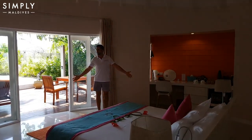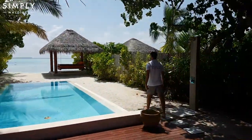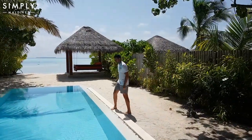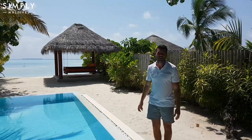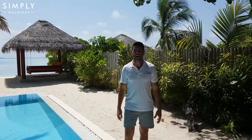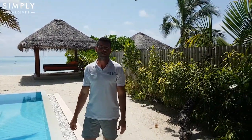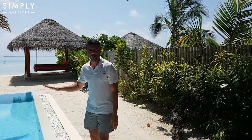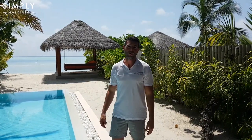So one last look at the bedroom, and we'll take you out to show you what the view is like. Back outside, with views down to the beach and the lagoon. We have been here at Sun Aqua Villa Reef. We've just shown you inside the Sun Aqua Beach Villa — it also has a beautiful long pool, as you can see. If you need any more information about booking this resort, please visit the Simply Maldives website, follow us on Facebook or Instagram, and one of our advisors would be happy to help you. Thanks for watching.